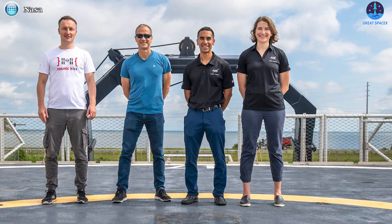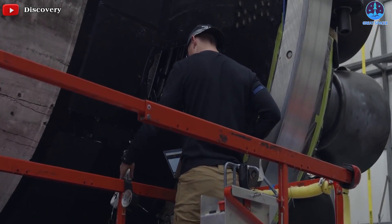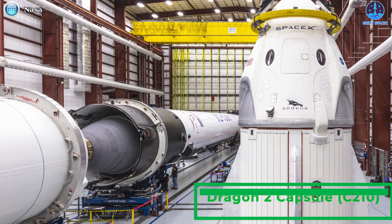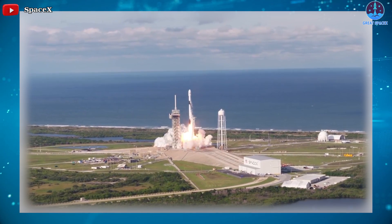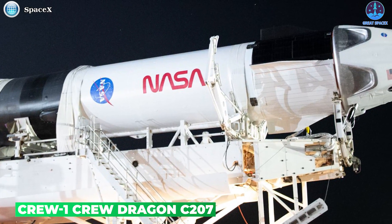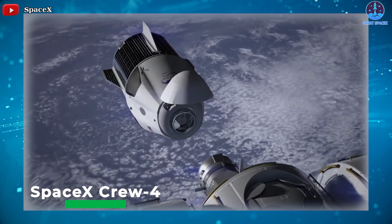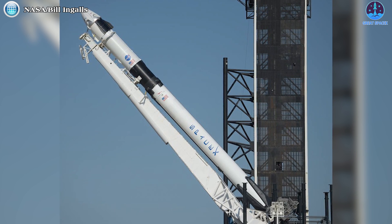While Crew 3 won't be the third crewed launch of a flight-proven Dragon, it will debut a new vehicle as SpaceX works to assemble a fleet of reusable orbital spacecraft. The capsule, likely C210, will be the third crewed Dragon to join SpaceX's fleet, which currently includes C206 Endeavour and C207 Resilience. Crew 4, scheduled to launch in April 2022, will also debut a new crewed Dragon capsule.